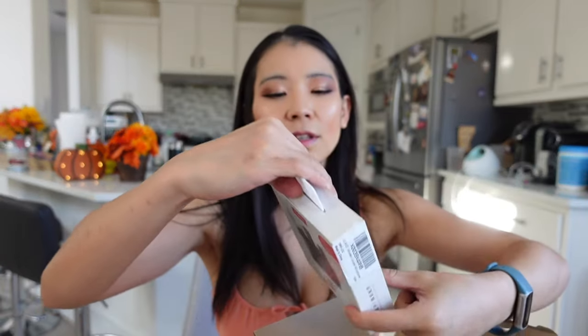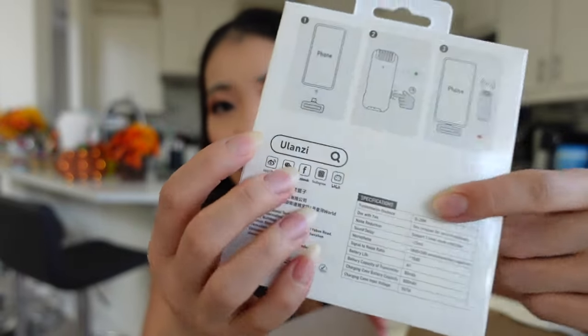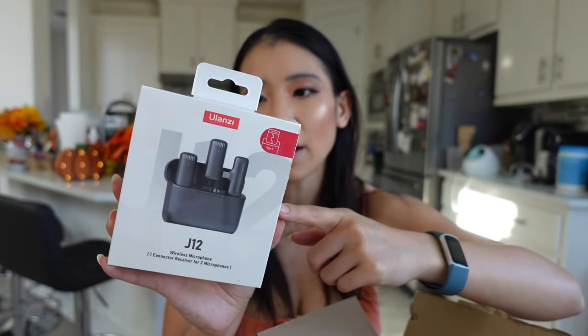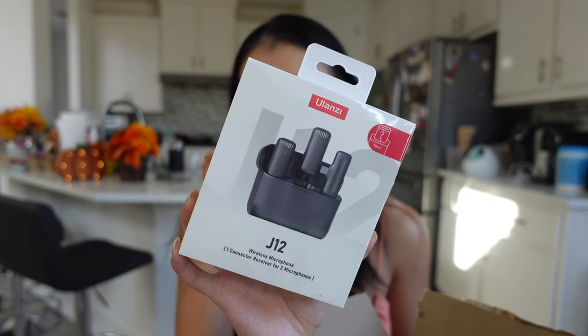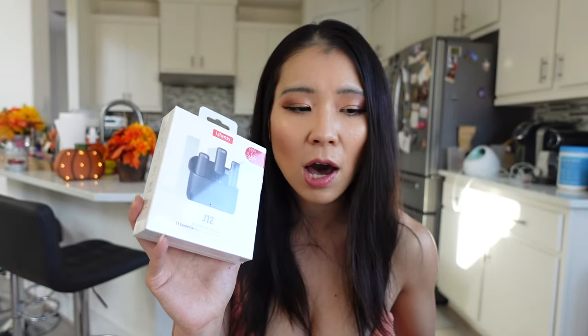The Lunzy mic is a lavalier-type wireless microphone — one receiver and two microphones. This one has a USB-C plug. My current iPhone doesn't have USB-C but my iPad does. I didn't buy the new iPhone since the only real change was switching from the regular Lightning plug to USB-C. Maybe I'll upgrade next year. If you're looking for phone tripods or digital accessories, I love this brand — it's affordable with pretty good quality.